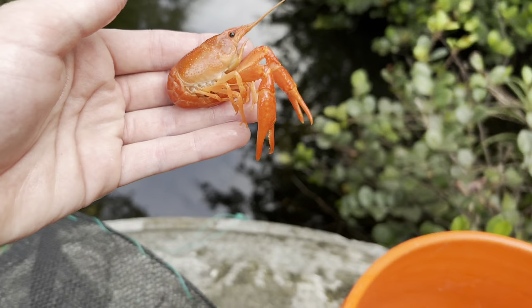Oh my god, look at that! I am so pumped right now. I really want to check the other traps but I physically cannot get to those traps. I can get to this one though.